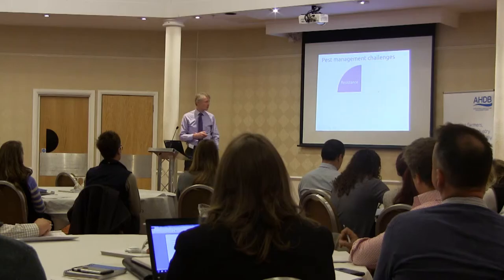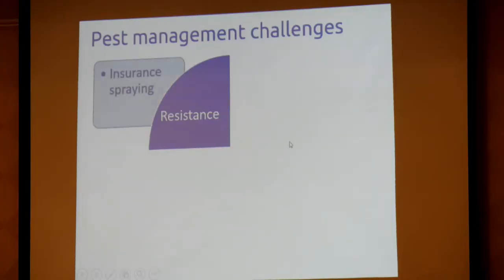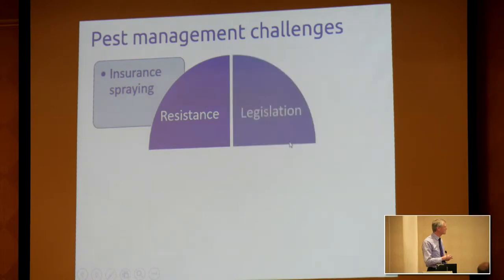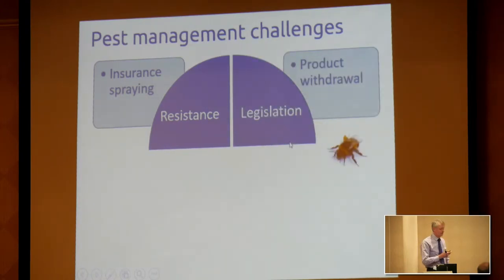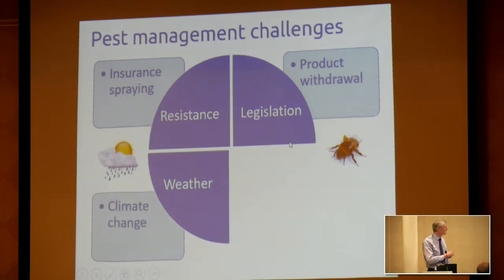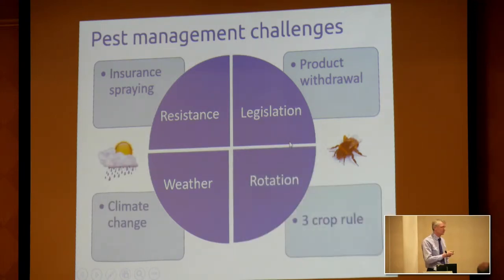What are these challenges? Resistance is a big one, occurring partly through insurance spraying and calendar spraying, so the more we can do to move people away from that, the better. Legislation, product withdrawals, re-registrations, and getting products to market are big influencing factors, including the environmental component — a nod to neonics and bees. We've also got weather changes driven by climate change, and rotations impacted by three-crop rules and similar factors — a whole raft of things that impact what we try to do.